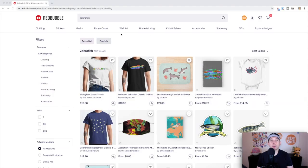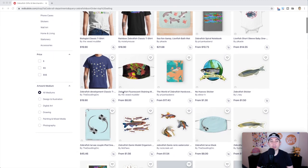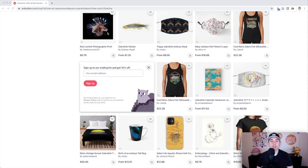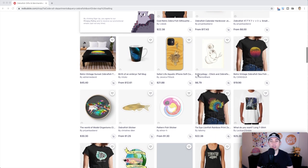Trend number five is Zebra Fish, and it's trending with only 132 results — very low competition. Looking at the best sellers, there are t-shirts, books, masks, and pillows. Stickers would do really well for fish lovers. Some really cool designs are showing up, including zebra-themed fish.